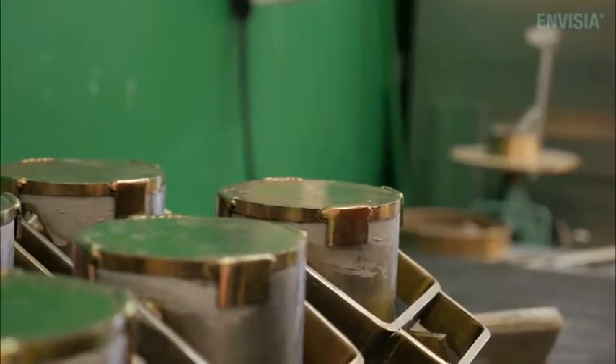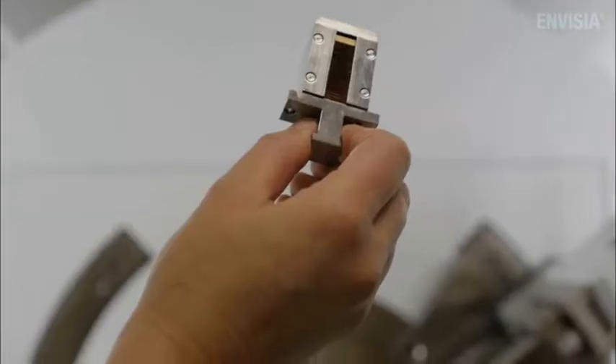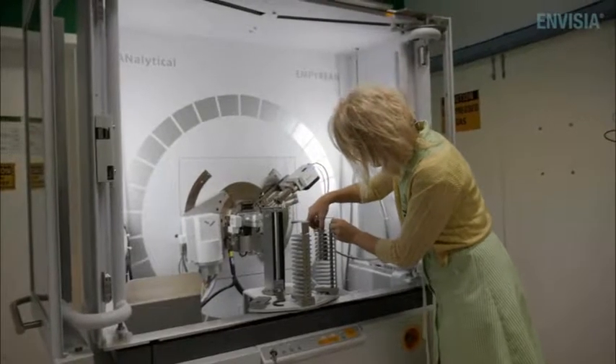It's really encouraging that Borel is so committed to research and development. When the GFC happened, Borel was committed to innovation all through that period, and also committed to sustainability, and I'm really proud to work for a company that puts that first.